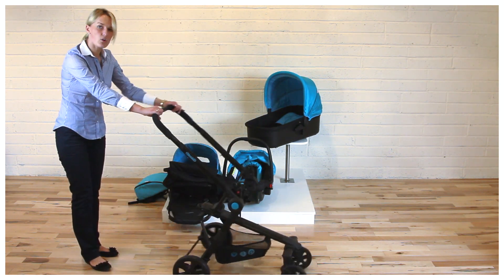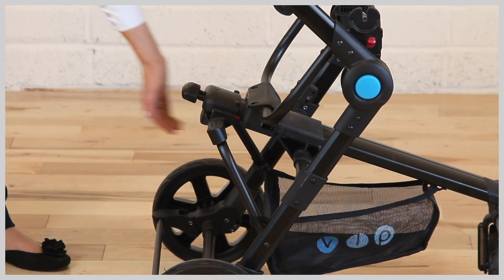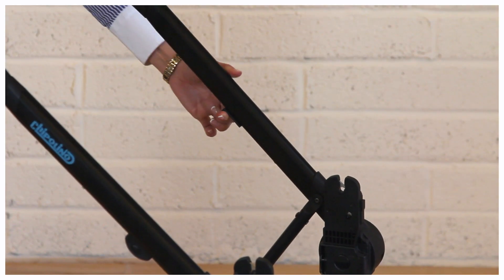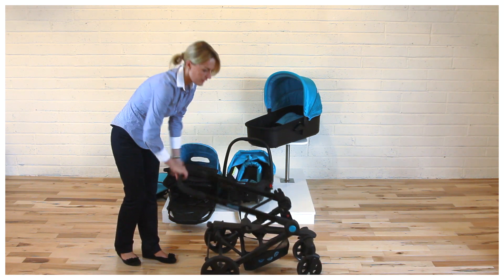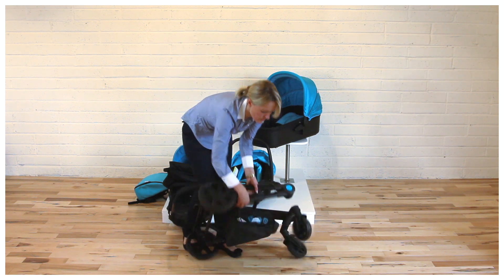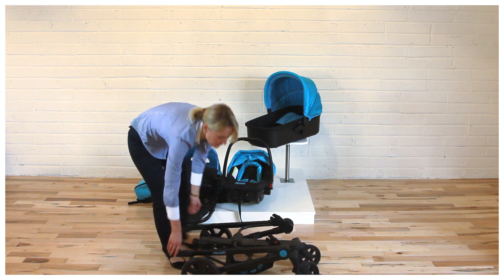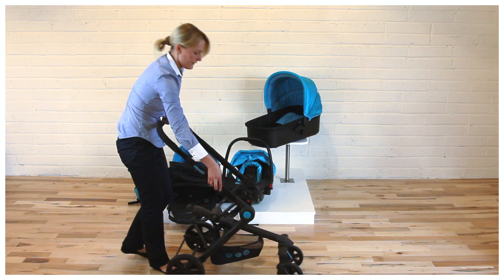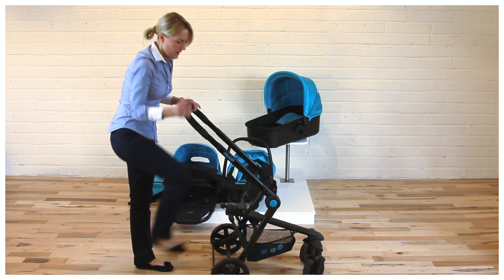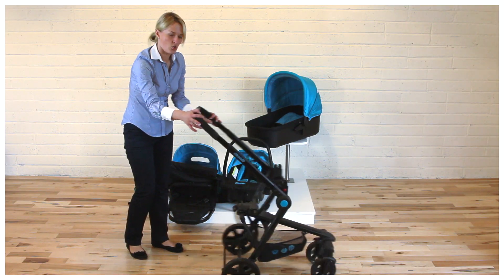To fold the Maxima stroller, push the hood at the center of the frame and then press the button on the left side of the handle, and it automatically folds. To unfold, press the button and lift the handle. Then, with the help of your leg, push the frame until the green button pops out, and close the hood for safe journeys.